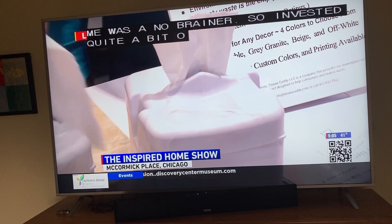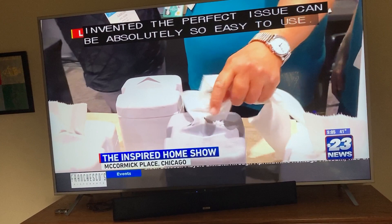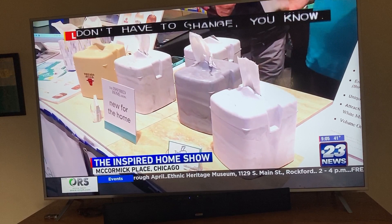So I invested quite a bit of money and invented the perfect tissue caddy. It's easy to use, and you don't have to change. When you go to the store, you buy one thing. My wife used to fill up half the shopping cart with boxes.